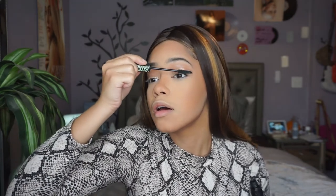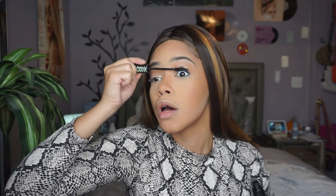Now I'm going to set my face with my NYX Bare With Me Prime, Set and Refresh spray. I'm going to throw on some mascara - I'm using the Essence Lash Princess mascara, this is my favorite right now. No falsies needed! I got mascara on my nose though - I'm going to wait to fix that because this is insane.